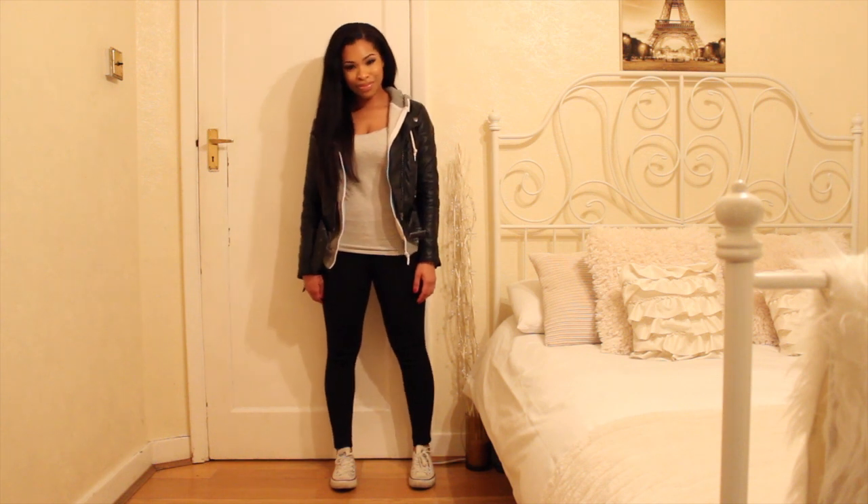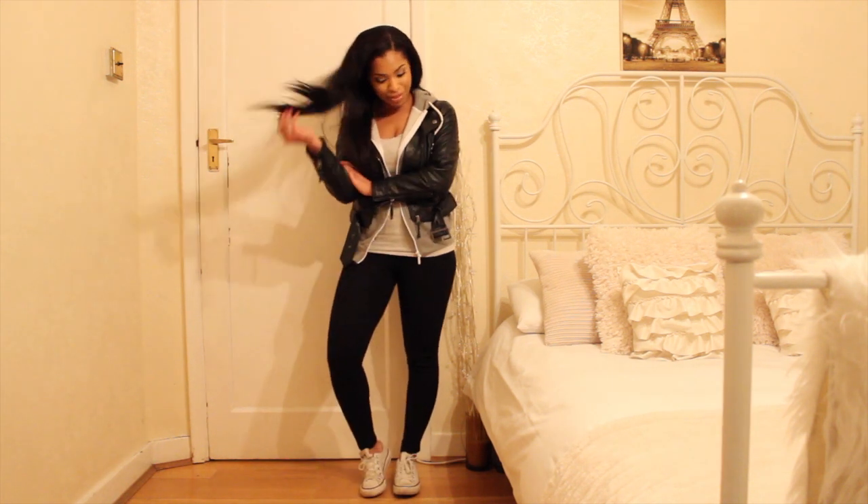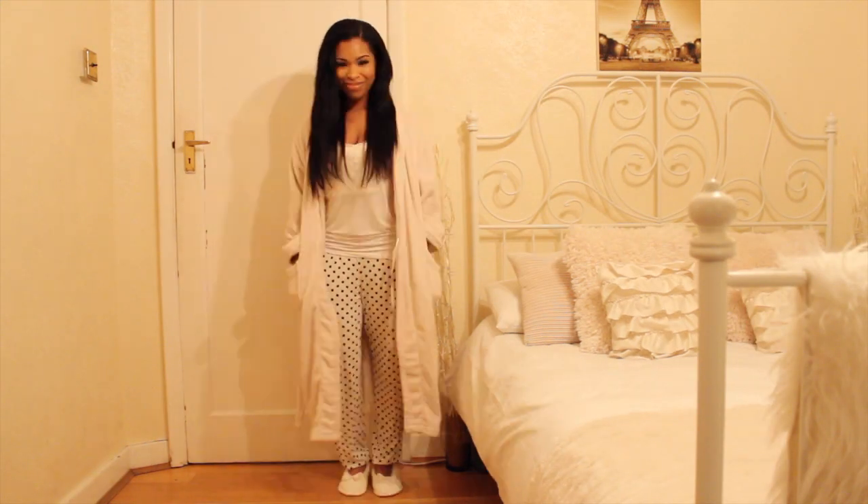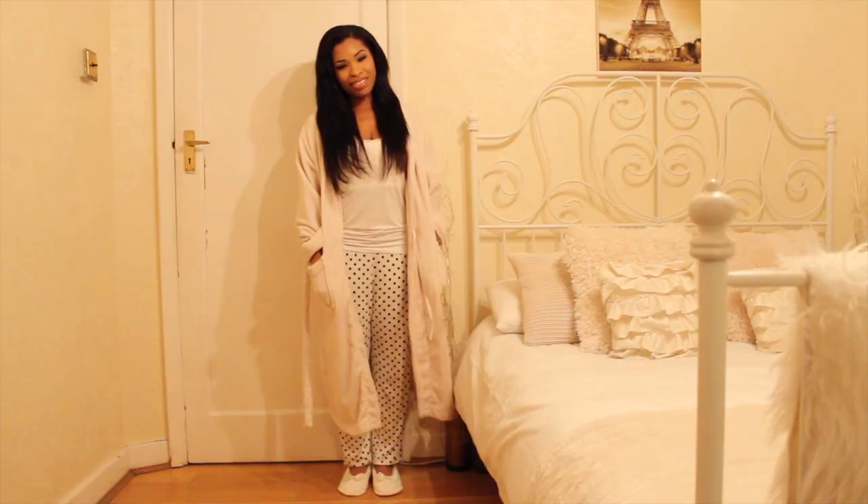Hey everyone, I'm going to be sharing with you my nighttime routine. Today I went for a super casual look because I was running errands, but I was super happy to change into my PJs.